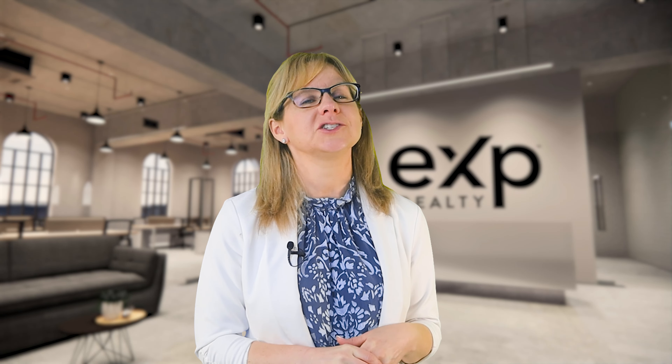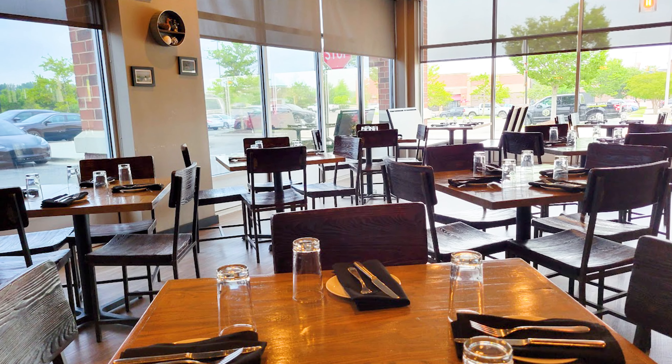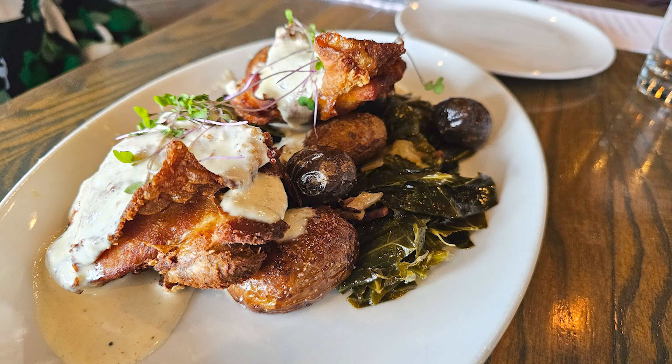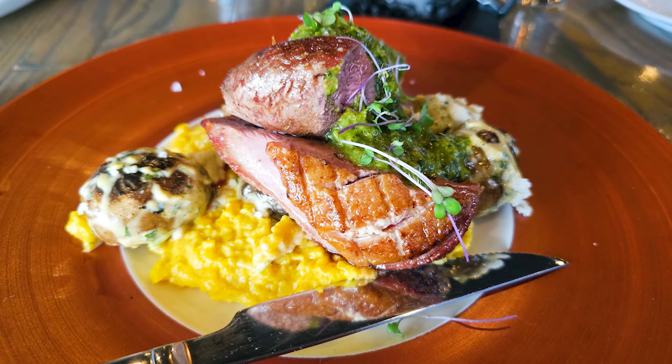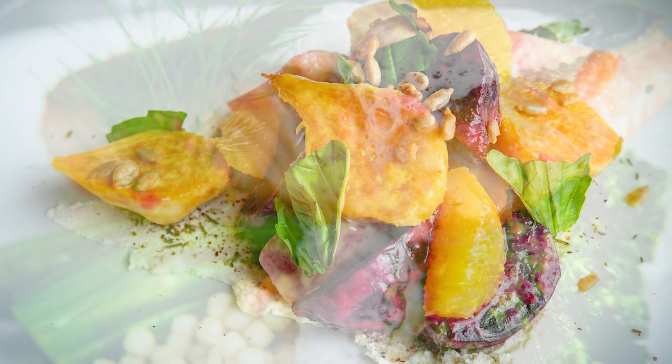If you want to eat, I'm going to highly suggest the Shaved Duck. A lot of people have not heard of this one before. It's a hop, skip, and a jump right off of 288 up in the Westchester Commons shopping center — definitely highly recommended. It's a small little place that a lot of people don't know about, but absolutely delicious and wonderful.